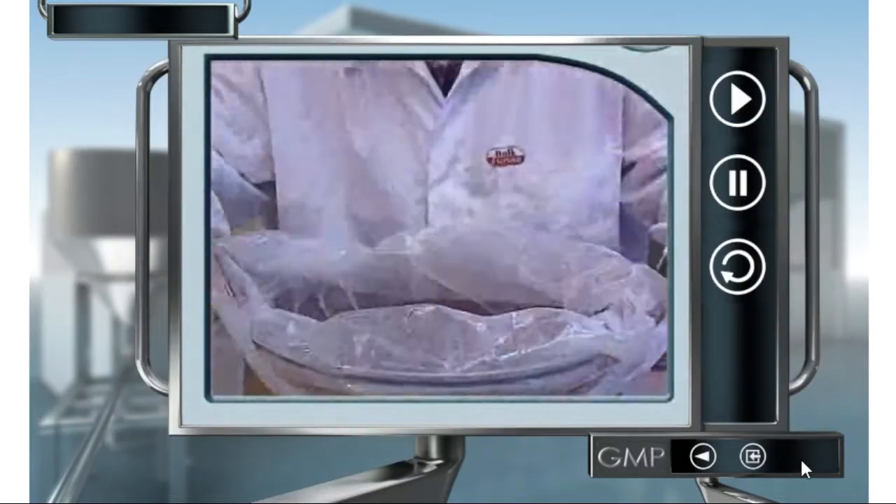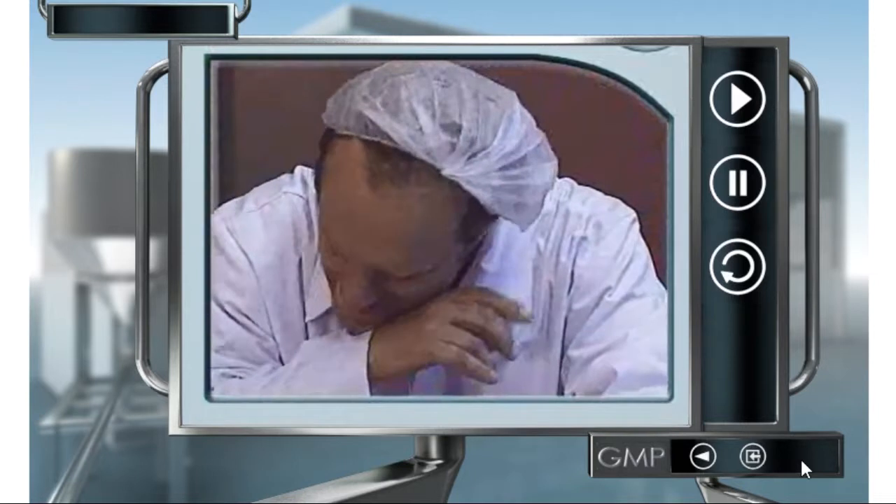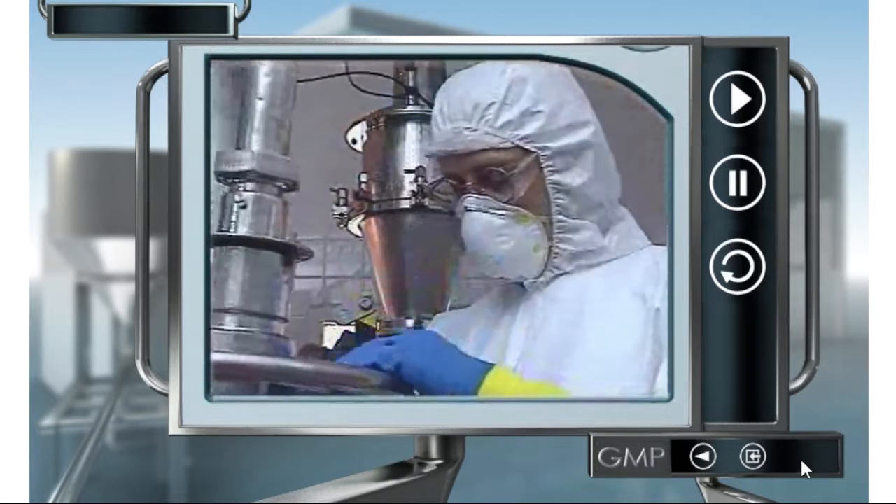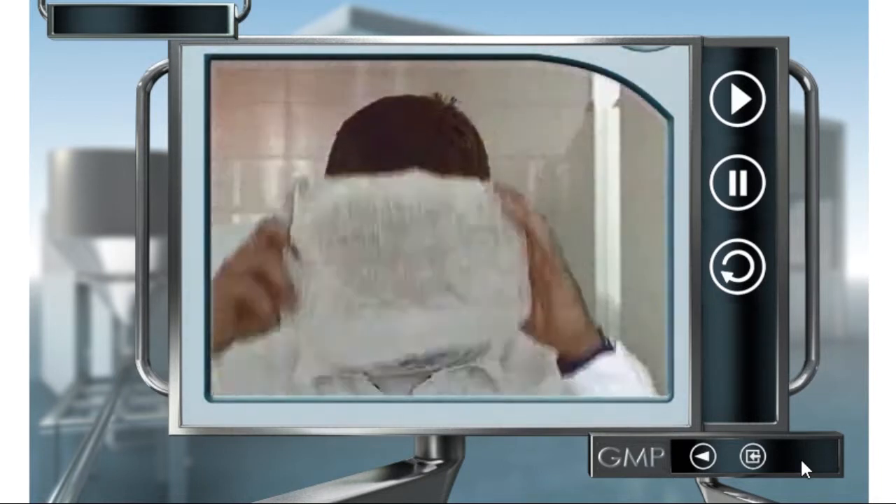Humans can contaminate products — for instance with a hair or a flake of skin, or if they have the flu or a cold, or by eating in the working area. That's why there are GMP rules for wearing uniforms.